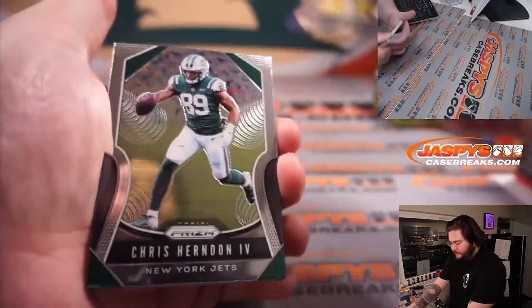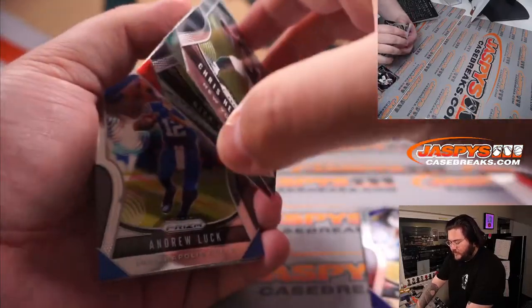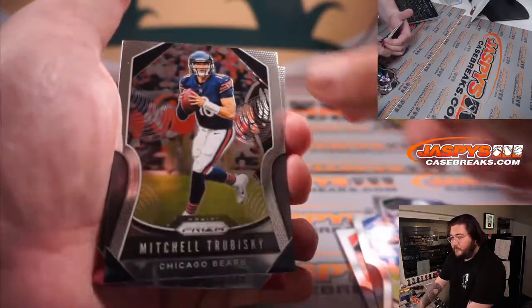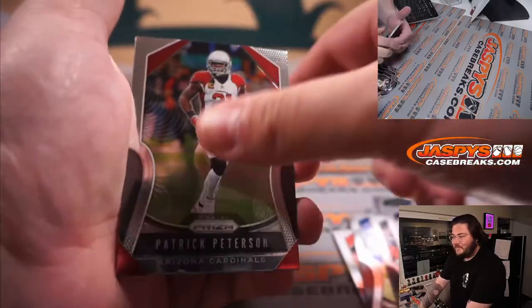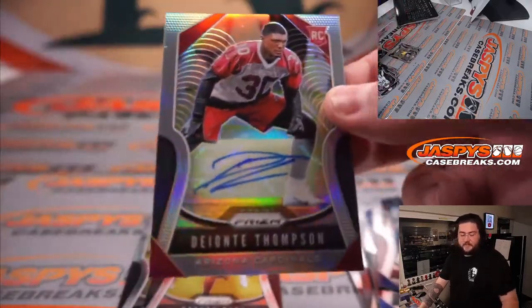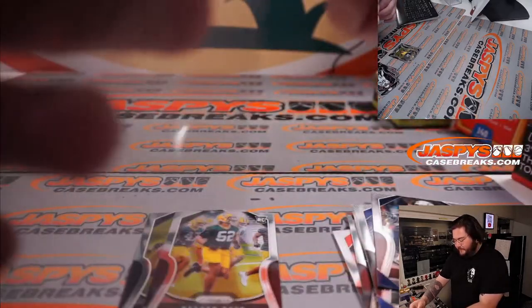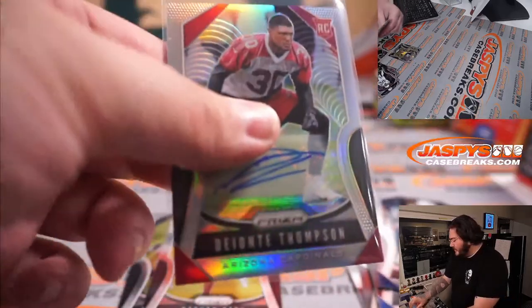Good luck, y'all. Let's stick him to the back here. It's a Nick Chubb. Mitch Trubisky — go Steelers, please be good. Lawrence Taylor. The auto. Deontay Thompson for the Cards — I would say wrong Cardinals rookie. Rookie refractor, Deontay Thompson.